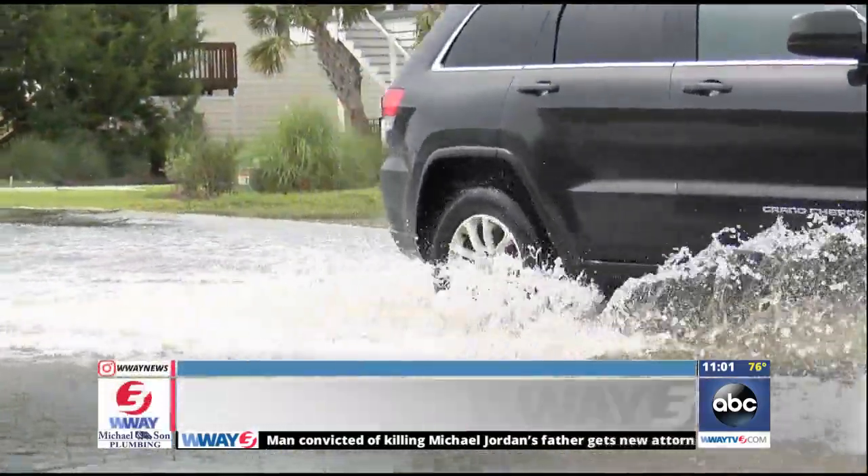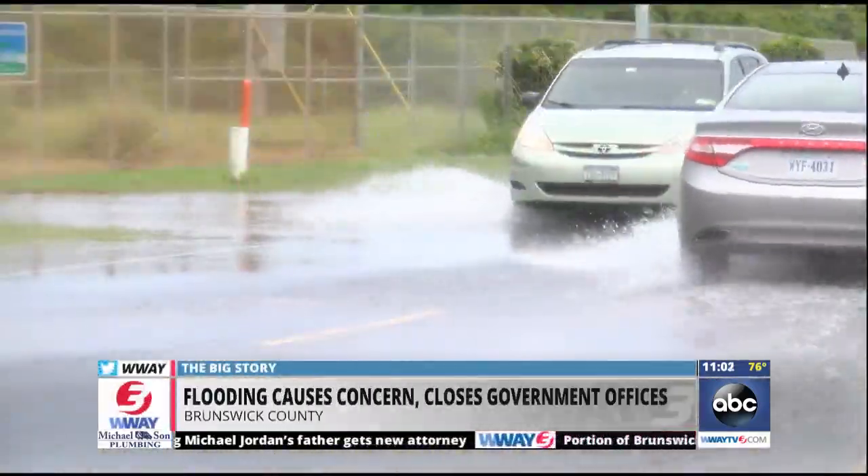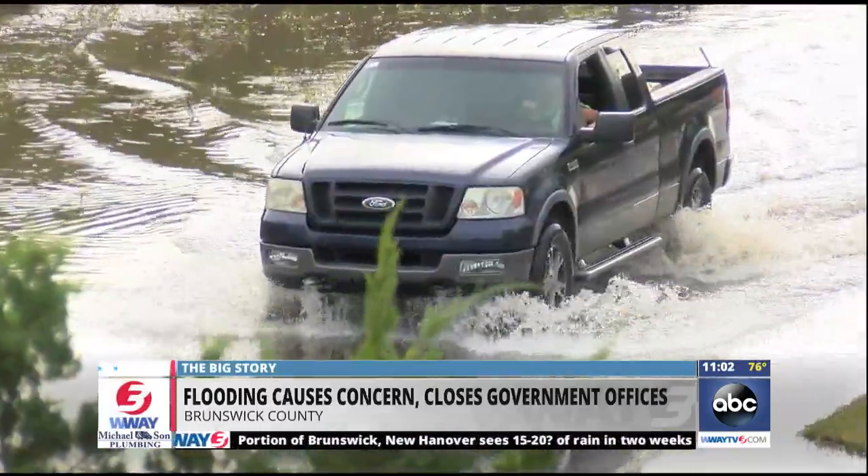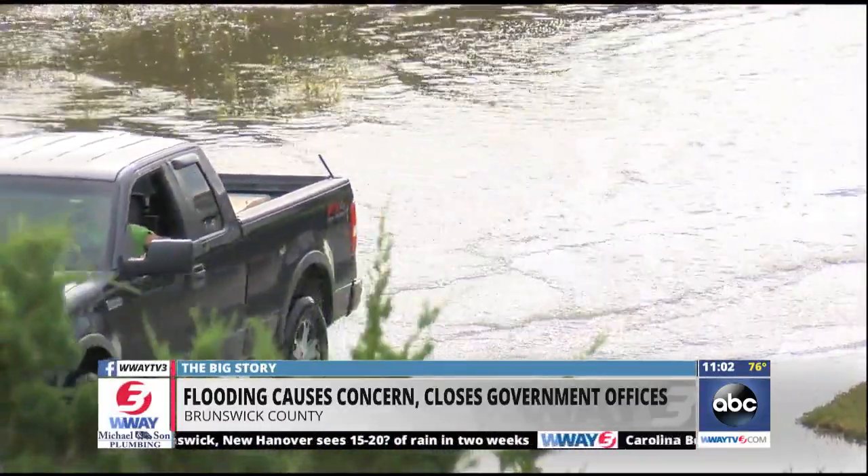Brunswick County government offices closed at noon because of predicted rainfall and road conditions. Some streets in Caswell Beach were completely covered in water, and drivers and their families worried if they would make it through.